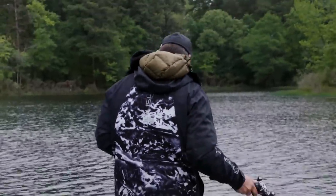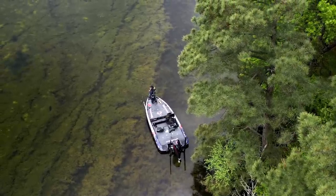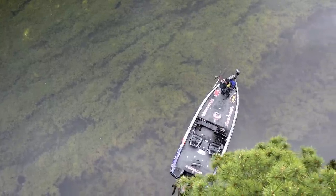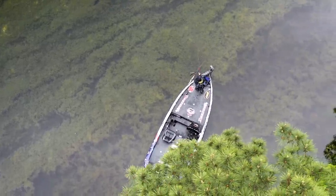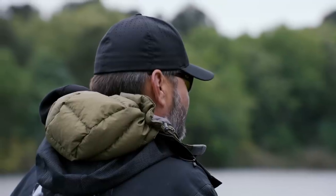I did a couple different things today. We started off fishing outside grass lines — holes, anywhere there was a hole in the grass, whether it was created by a drain, a little deeper water that ran up through those grass flats. Then later on this afternoon I got on an inside edge. Those fish just didn't seem to want to be over top of the grass — they wanted to be around it.